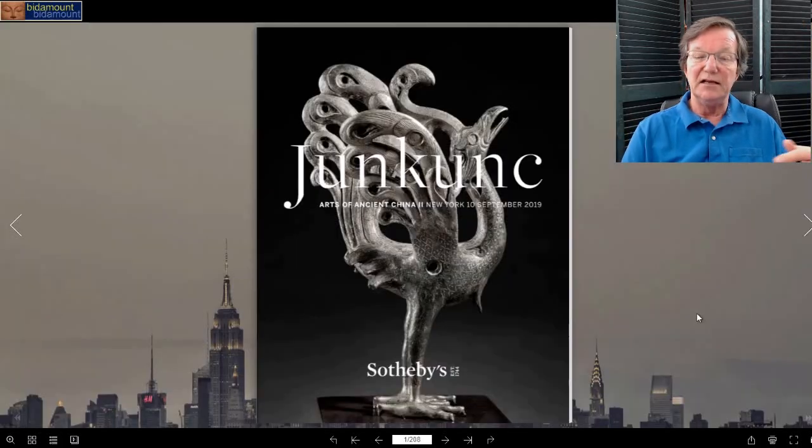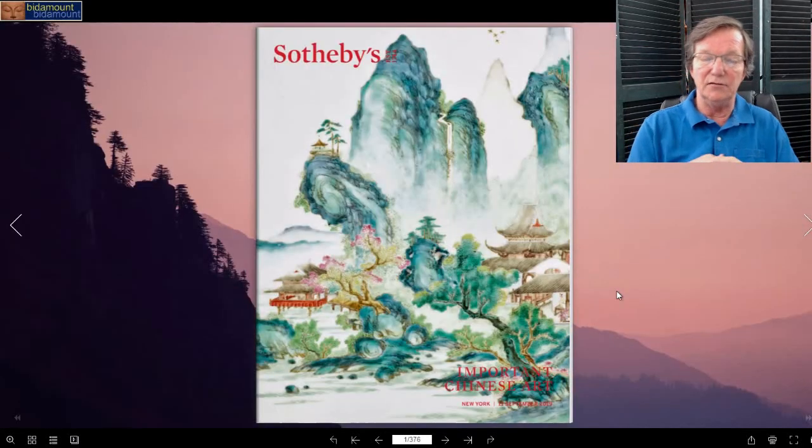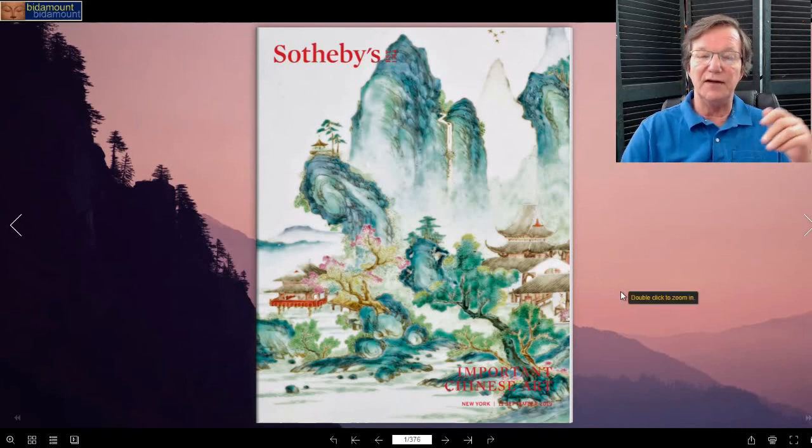Moving on to the Asia Week sales — there's another segment of the Jungkunk collection coming out. Stephen Jungkunk was an American collector who passed away, I think in the '70s, and a number of years ago his heirs began selling off part of the collection. It was absolutely massive — he was heading into Sackler-level territory as far as his collection goes. He had a Midwest tool and die company and just poured money into Asian art. It's a great, great load and I don't see any end to it.